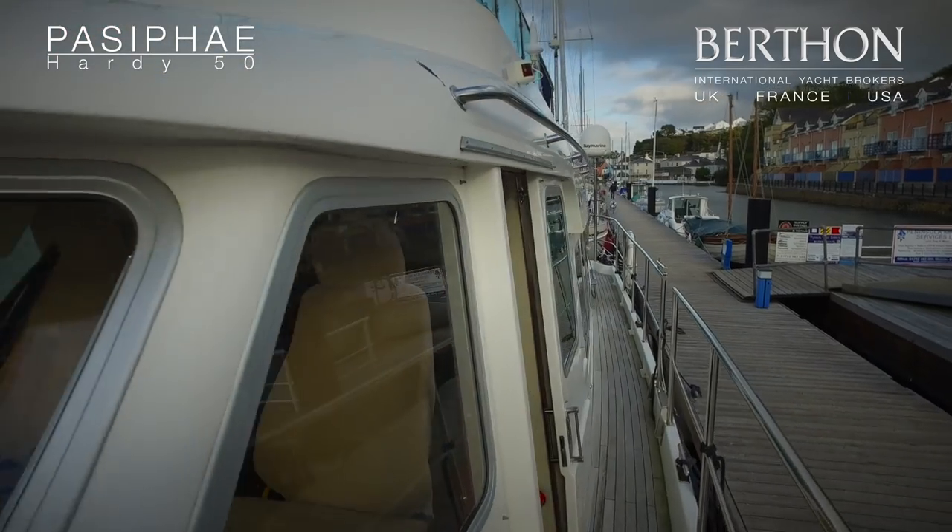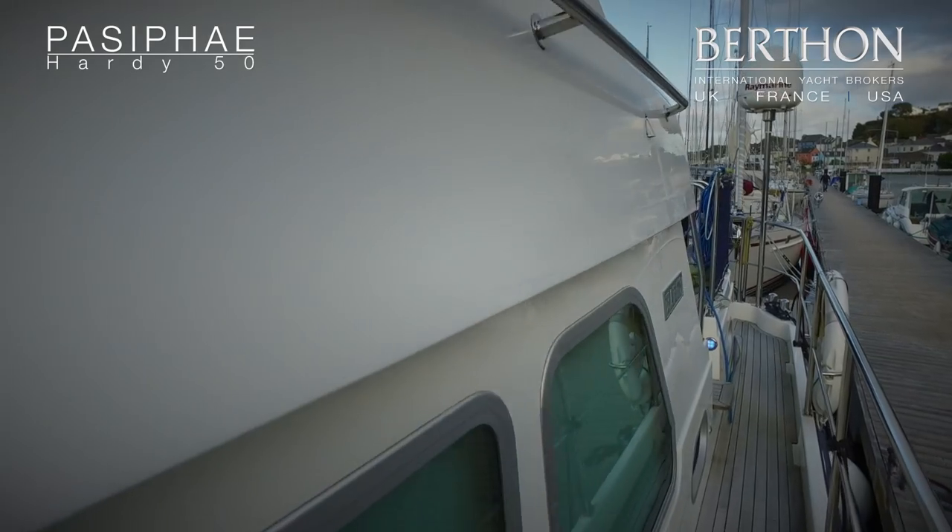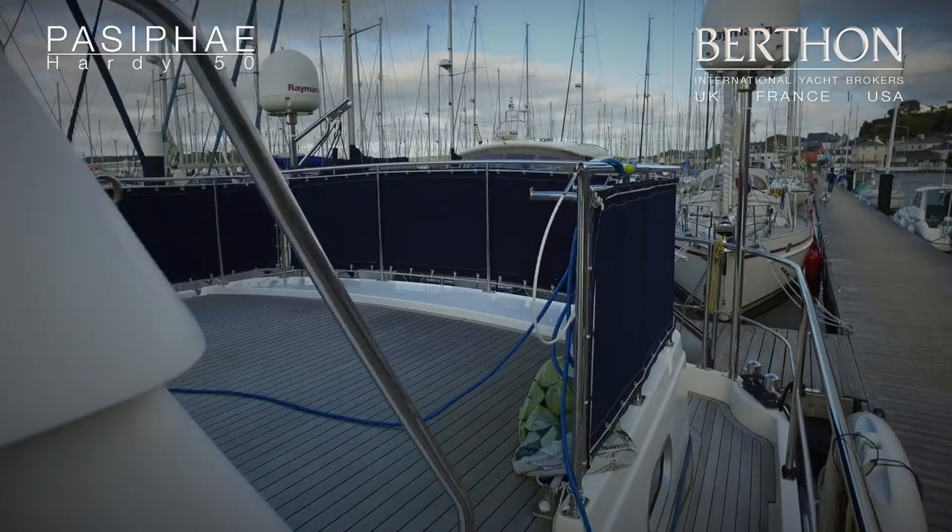Walking back straight into the wheelhouse on the port side — low-level lights here — and we'll just go up and onto the flybridge.